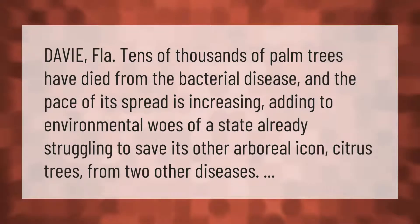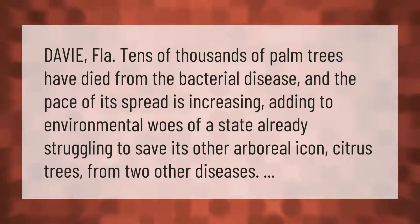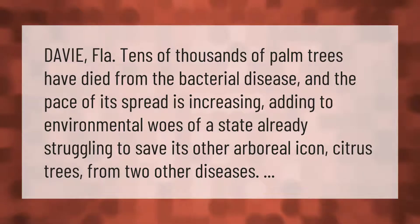Tens of thousands of palm trees have died from the bacterial disease and the pace of its spread is increasing, adding to environmental woes of a state already struggling to save its other arboreal icon — citrus trees — from two other diseases.